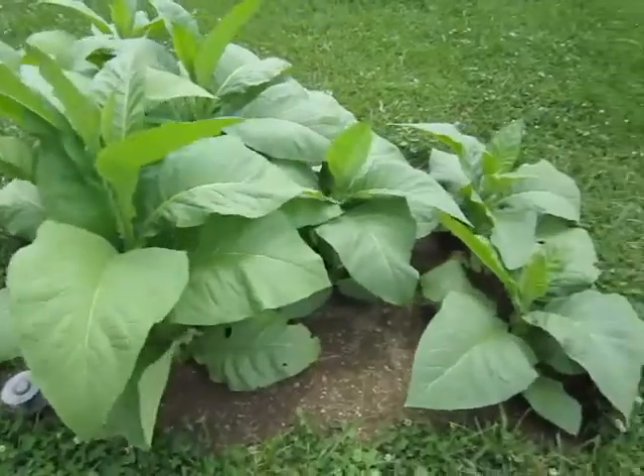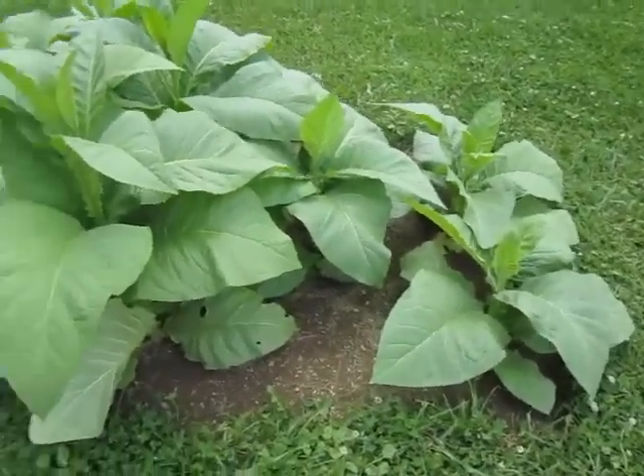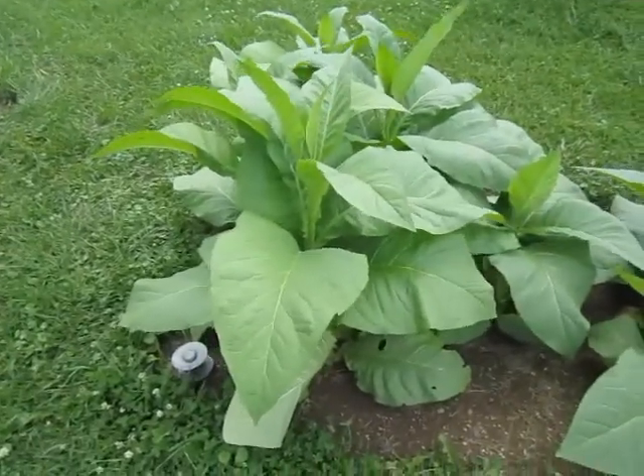Here we see the dramatic difference. This half of the bed is midgets, and this half is growing fairly nicely.